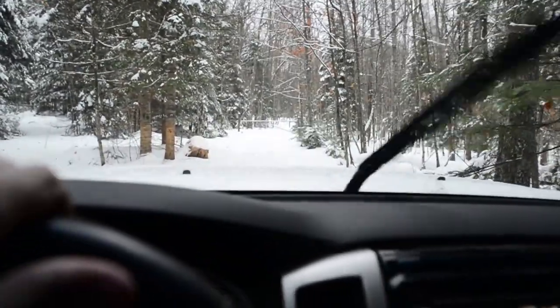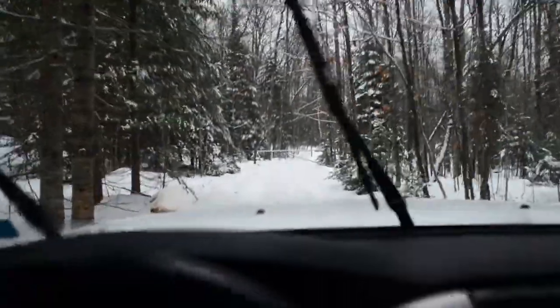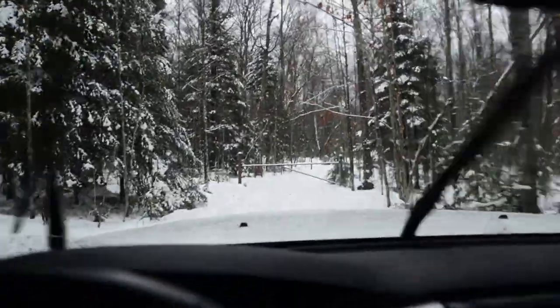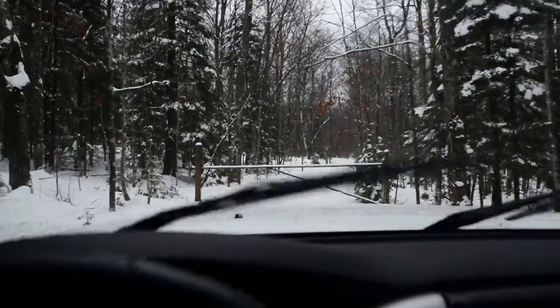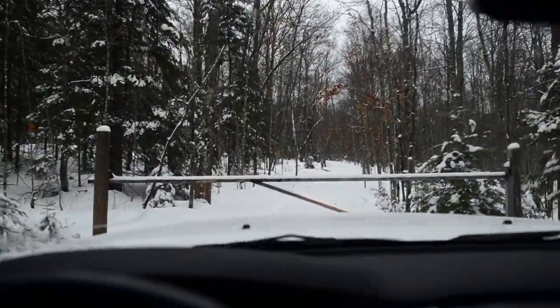Well, here we are, pulling into the cabin. It's kind of snowing, raining, sleeting, spitting — nasty crap out — but at least there's some snow on the ground. So we're going to grab the gate here and then make our way back to the cabin.